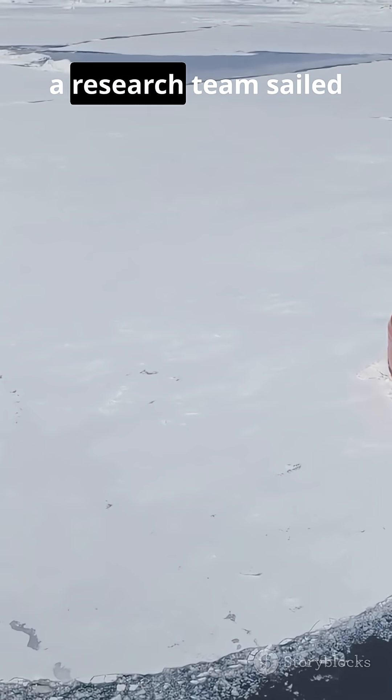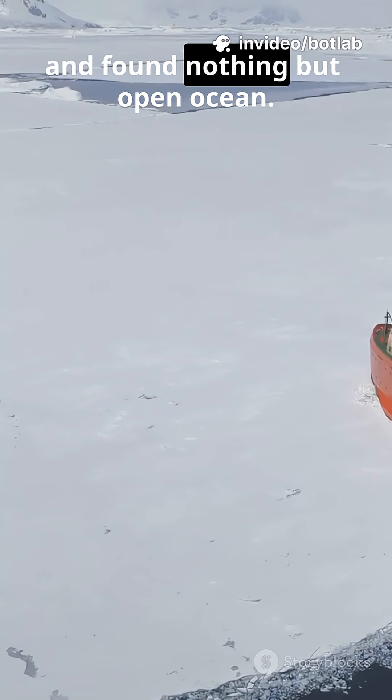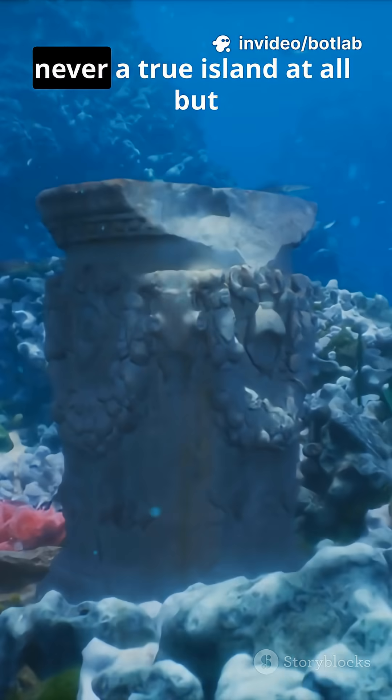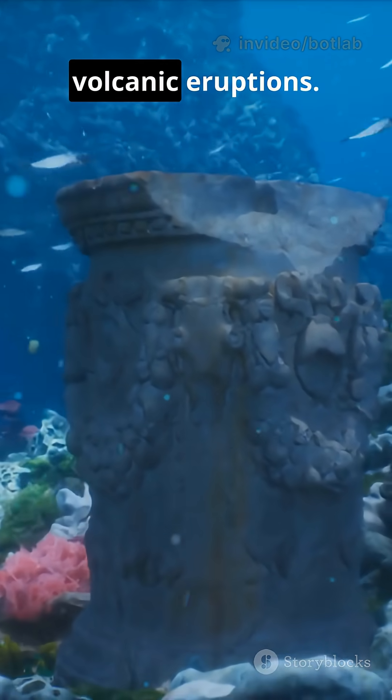But in 2012, a research team sailed directly to its location and found nothing but open ocean. How does an island vanish? Scientists believe it was never a true island at all, but a floating pumice raft created by underwater volcanic eruptions.